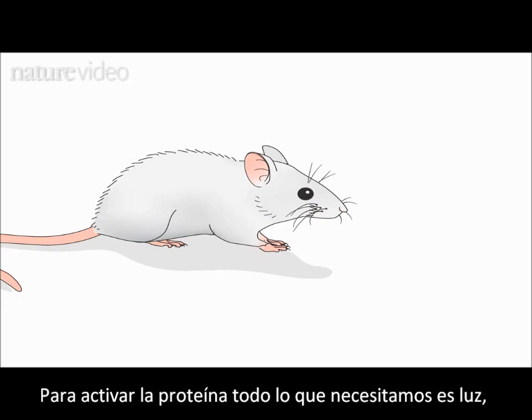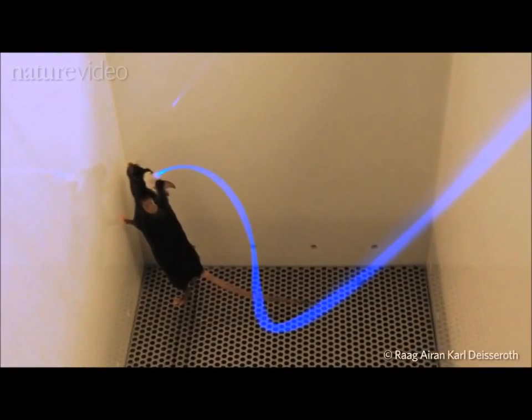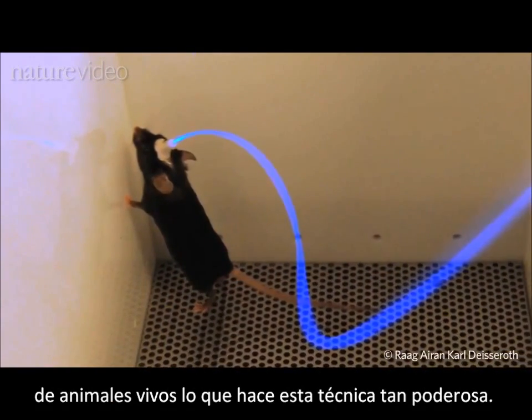To activate the protein, all you need is light, delivered via a fibre optic cable. It's the ability to target specific neurons in living, moving animals that makes this technique so powerful.